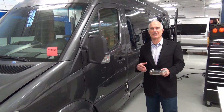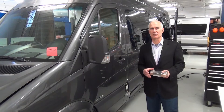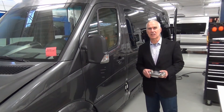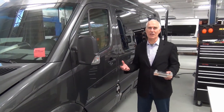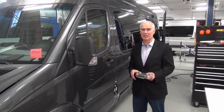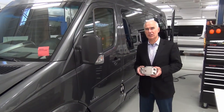Everything we do, we think about how much space it's going to take, how much energy it's going to use, how can we use an existing system to provide something so we don't have to add another system. That's how we get almost 40 equivalent carry-on bags worth of cupboard space in the motorhome — because we put things like the water heater under chassis, the furnace under chassis.